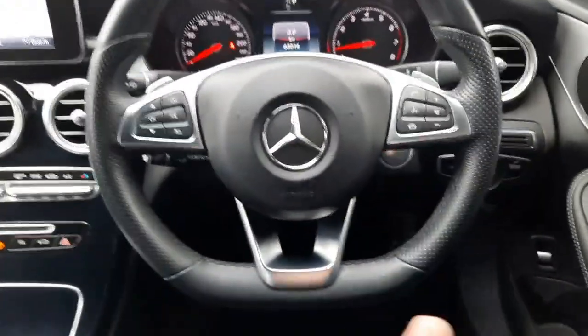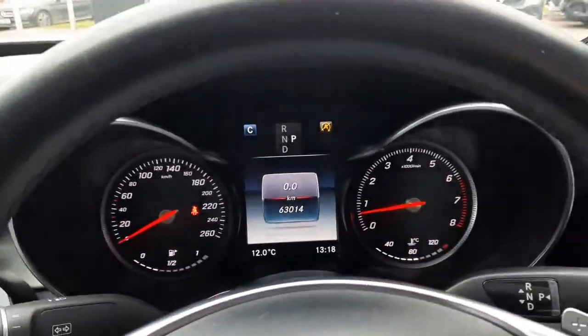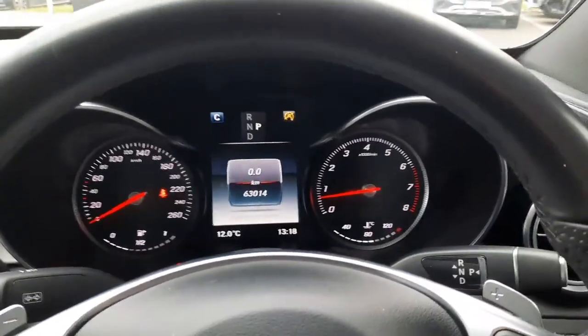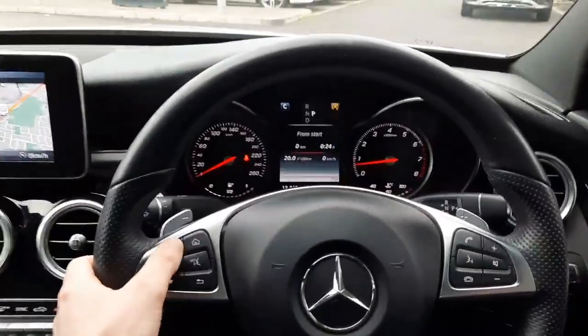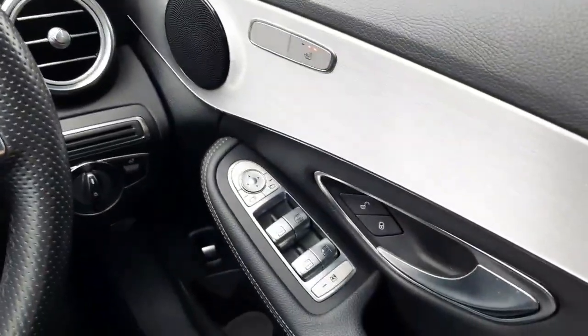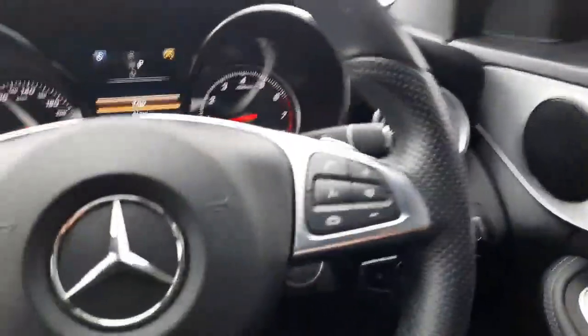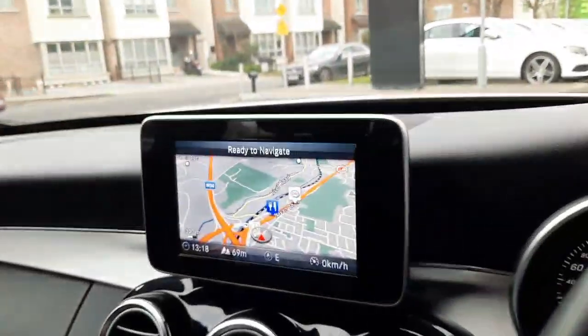Inside you'll see that flat bottom AMG steering wheel and you'll also see the kilometres. We have a multi-functional steering wheel so we can navigate through the driver's display, highlighting our different menus. You can also see the heated seats controls on the door card, electric windows, auto lights, and keyless start-stop.